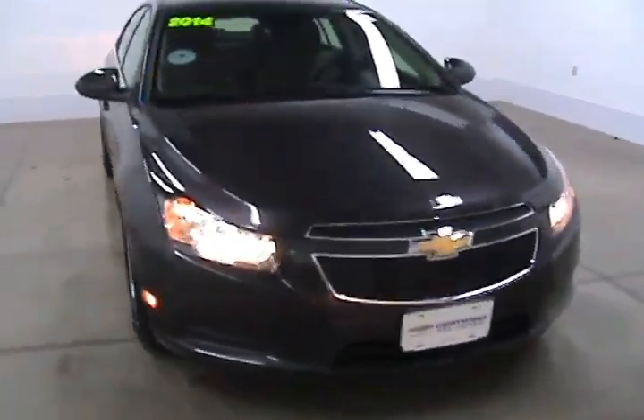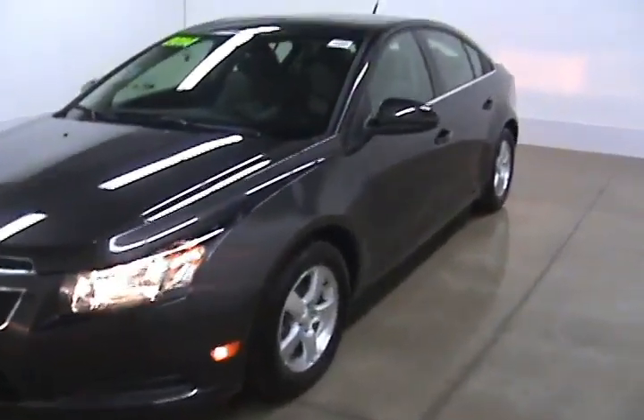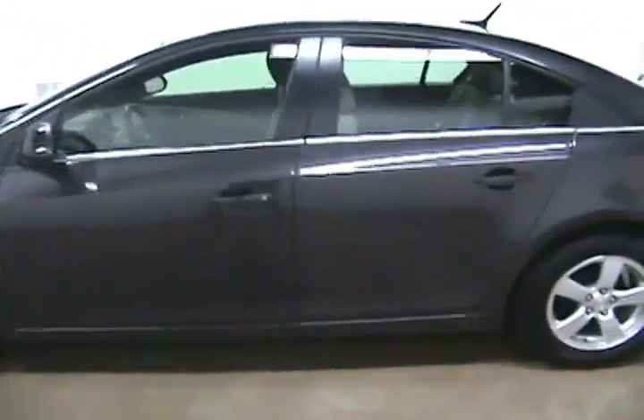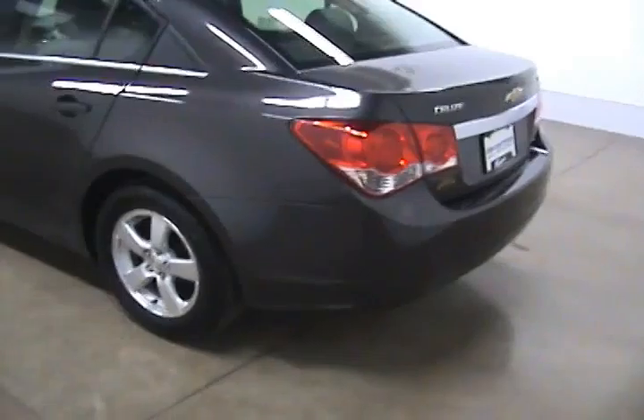This is Jonathan with Faggin Automotive in Janesville, Wisconsin. Today we are looking at a 2014 Chevy Cruze. This Cruze comes with 16-inch wheels. It is a Chevy certified pre-owned vehicle, which will give you some extra warranties.